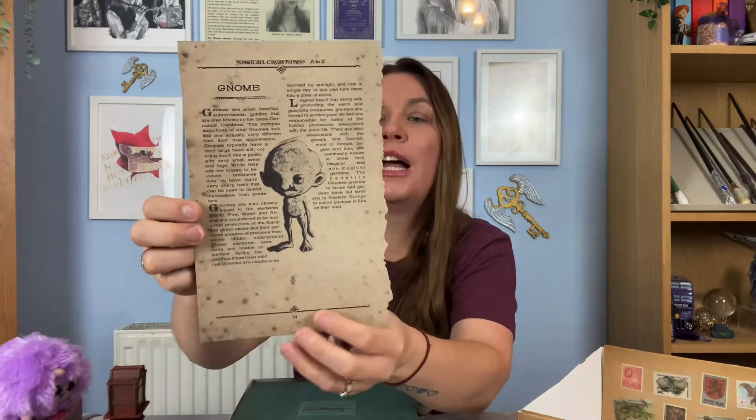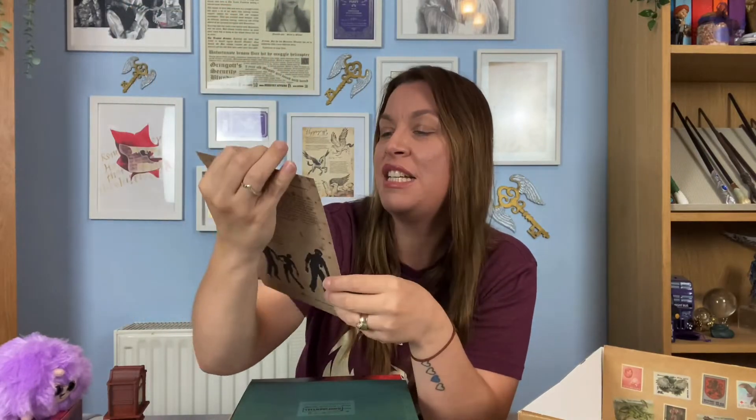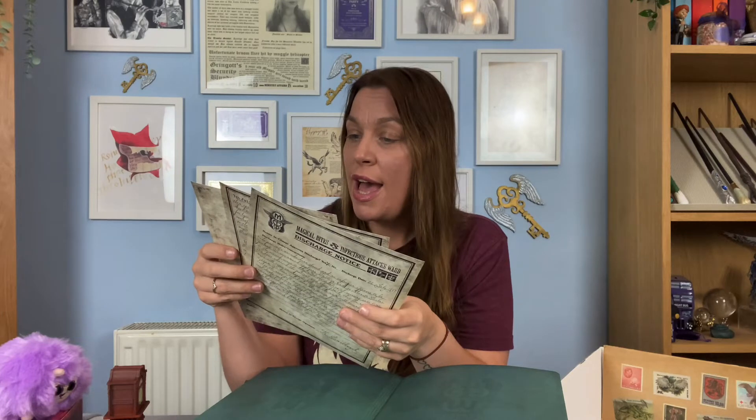We've got some paper replica items at the bottom. First there's a garden gnome and ghoul page from the Magical Creatures A to Z book — the gnome's head looks really bulbous — and then we've got the ghoul as well, of course there's a ghoul in the Weasley attic, so that's a really fun touch. Then we have a Ministry of Magic Confidential 'Magical Bites and Infectious Attacks' folder. Inside there are a few bits of paper — it says 'Magical Bites and Infections Ward Intake, Confidential' for a patient aged 26 who was attacked by a werewolf.